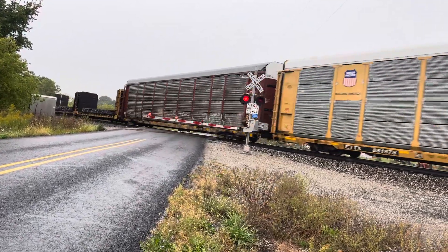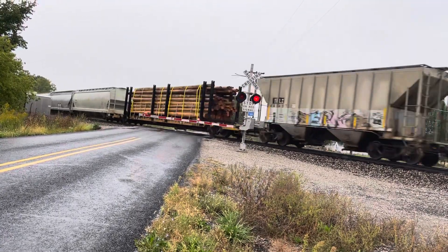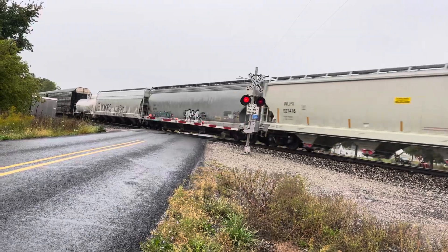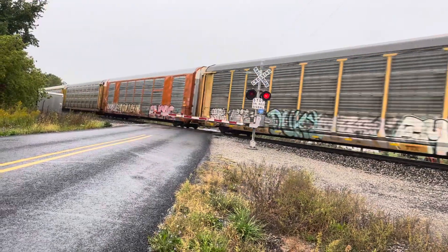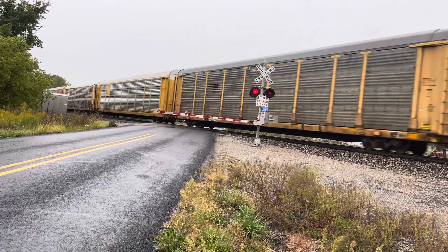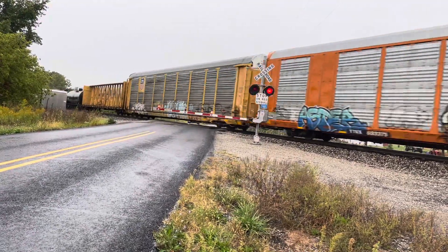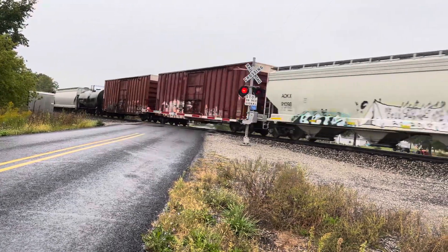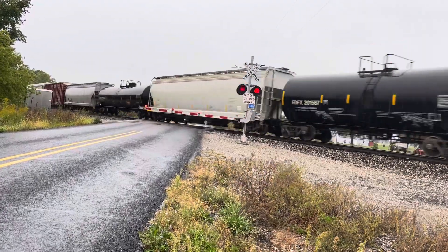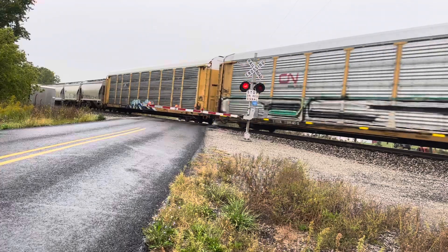We all know how fast it's going. We're trying to look for a particular part of the train, or maybe it will be on this train car.